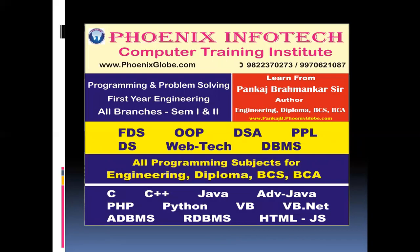Now in our Computer Training Institute, Phoenix Infotech, we are conducting several programming languages like C, C++, Java, Advanced Java, PHP, Python, VB, VB.NET, DBMS, RDBMS, HTML, JavaScript, and a number of other languages as well.